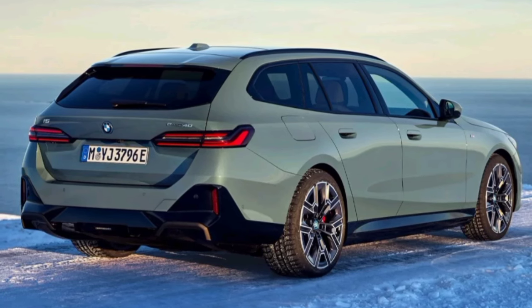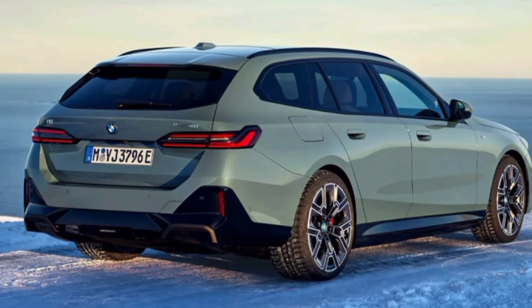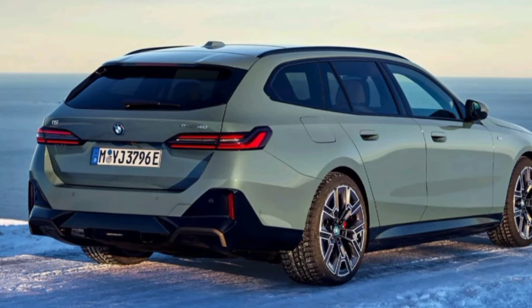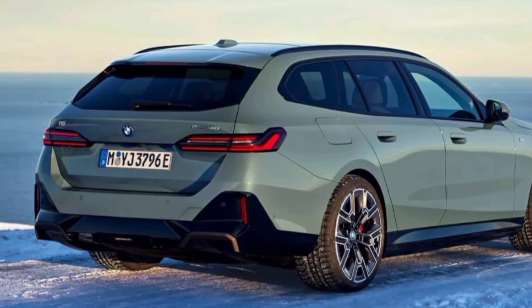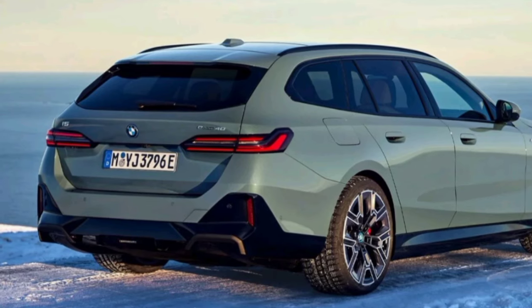According to BMW, the i5 M60xDrive Touring can accelerate from rest to 100 km/h in 3.9 seconds, and its electronically limited maximum speed is 230 km/h.